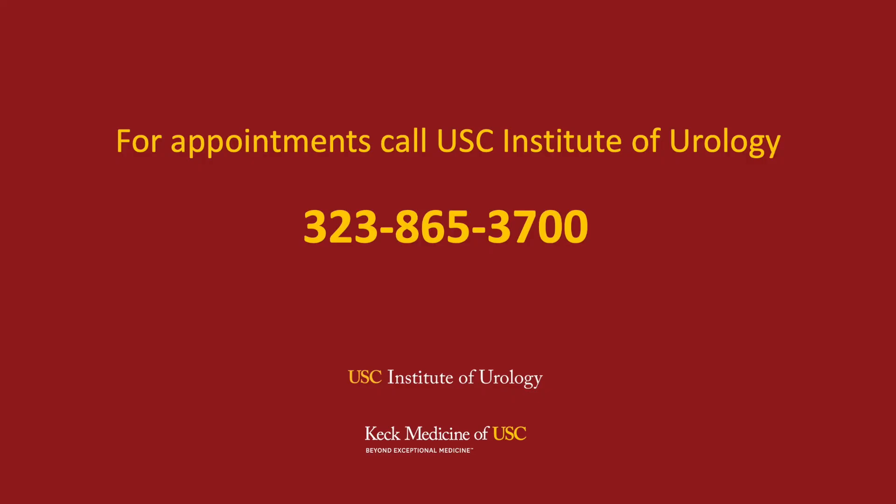If you have any questions about the TESI procedure or any other reproductive health concerns, contact us at USC Urology. We offer telemed and face-to-face visits. We look forward to being involved in your care.